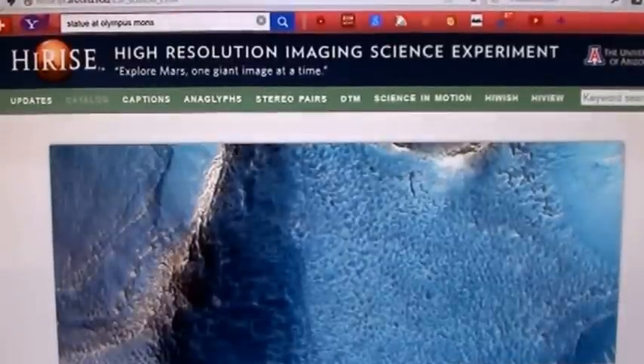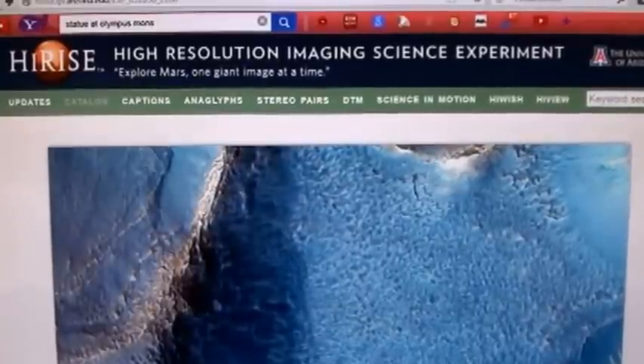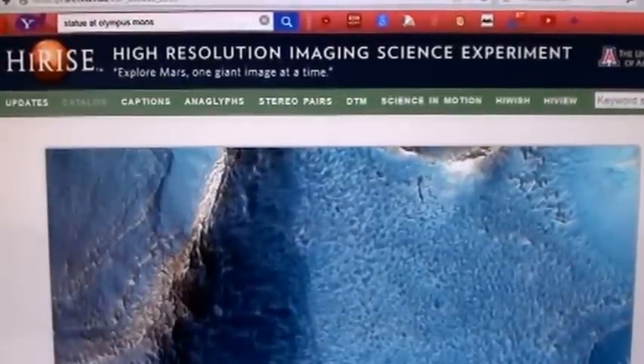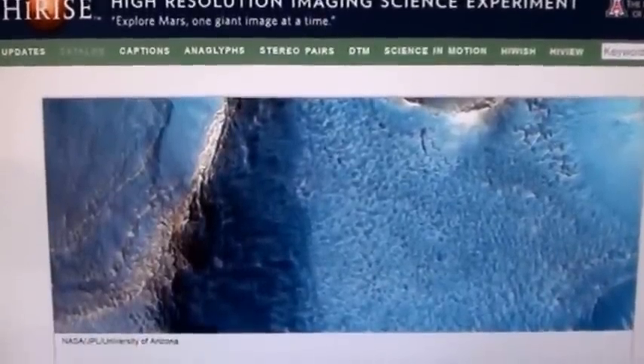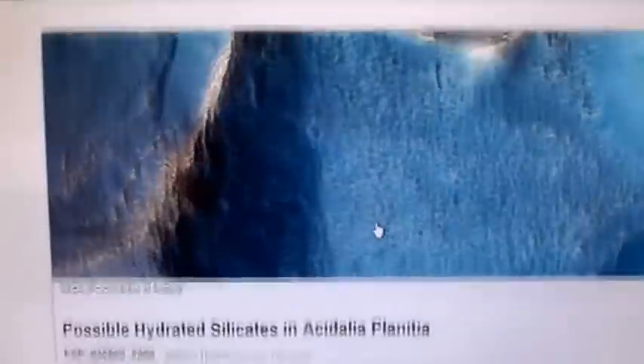Hi everybody, this is Roger in Kansas City and I'm back on Mars. I'm on the HiRISE website — High Resolution Imaging Science Experiment by the University of Arizona — exploring Mars one giant image at a time. And that's what I was doing, and that's not the image, that's just what I'm looking at.